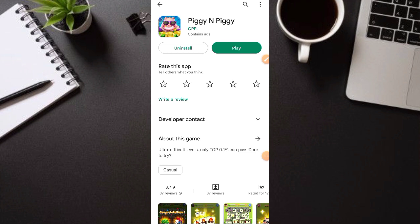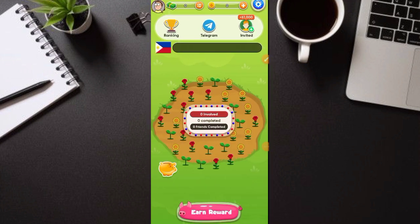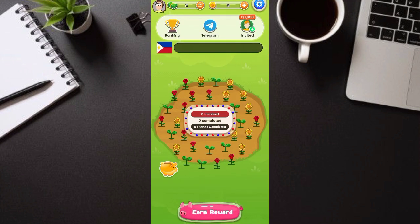Manjan yung ating link sa description at sa comment section, i-click nyo lang then i-download nyo itong application. I-click nyo lang yung play pag na-download nyo na. Ito na yung makikita nyo — mag-loading lang yan. Unang gagawin nyo, click nyo yung coins sa may itaas. Yung coins na yun — kailangan natin i-click para makapag-sign up tayo.